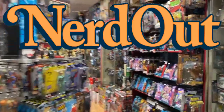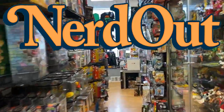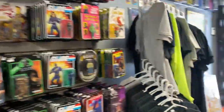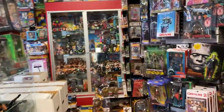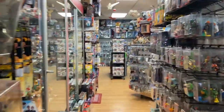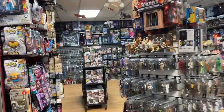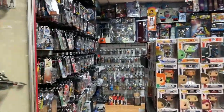Welcome to NerdOut! It is Friday and no joke it is cold outside — I'm talking frigid cold. My ears froze off shoveling the snow, which there wasn't a lot of, so you've just got to deal with a little cold. But NerdOut is open, and once you walk through the door the warm air will hit you and feel nice.